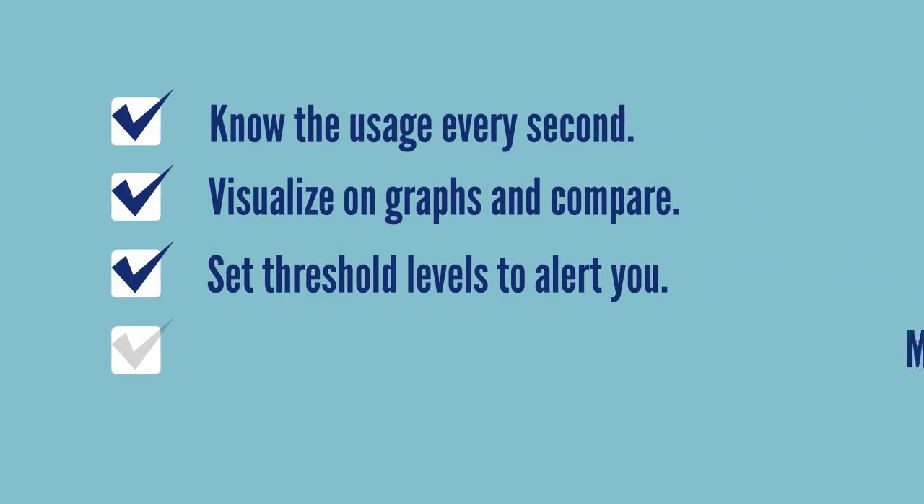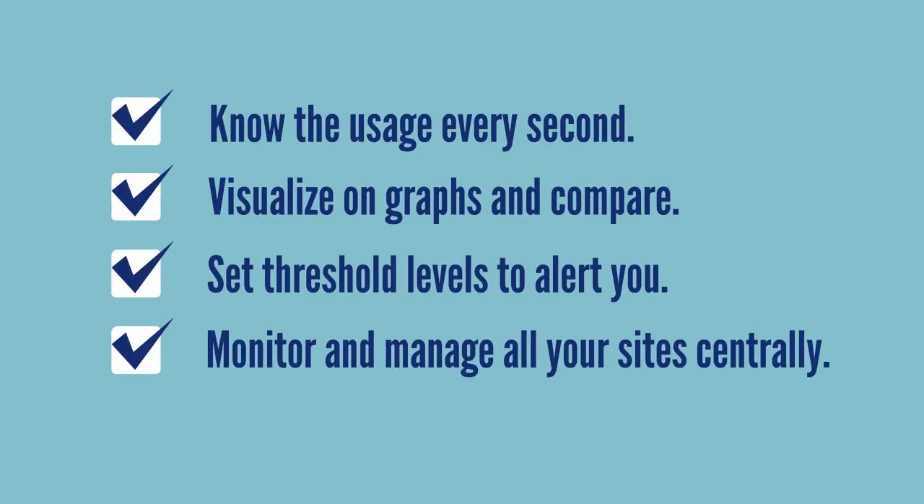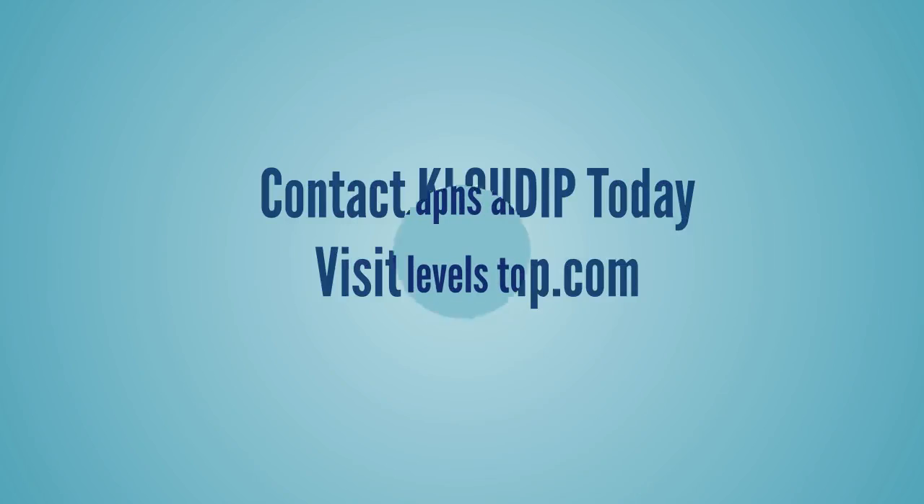Set threshold levels to alert you. Monitor and manage remote sites centrally. Contact Cloud IP today.